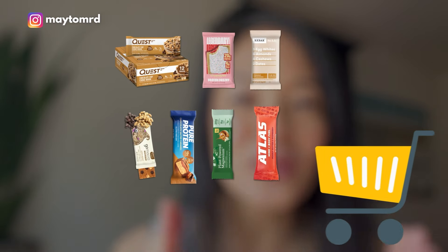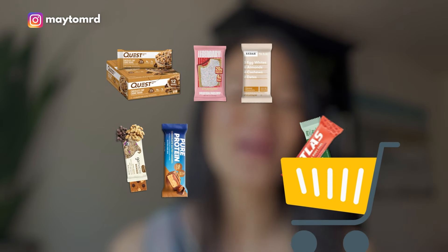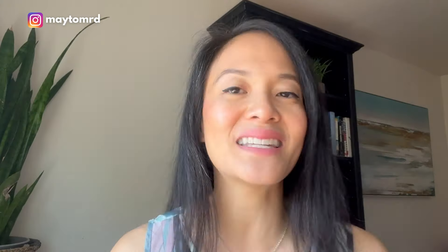You're going to want to stay until the end because I'm covering a category of bars that deceptively are made of real food but are still on my avoid list. It might shock you a little bit, but I promise I'm going to explain why. At the end of this video you're going to be a pro at shopping for protein bars that support your metabolism and be really savvy at reading ingredients and nutrition facts.